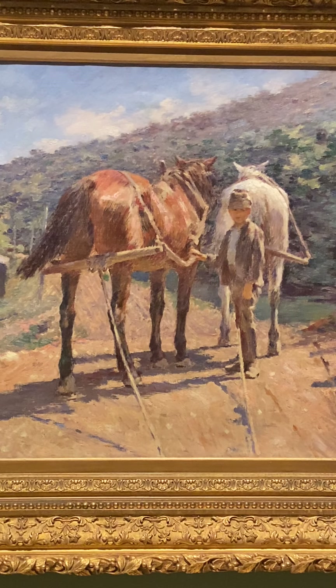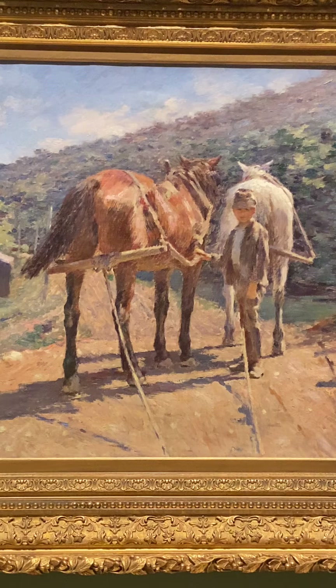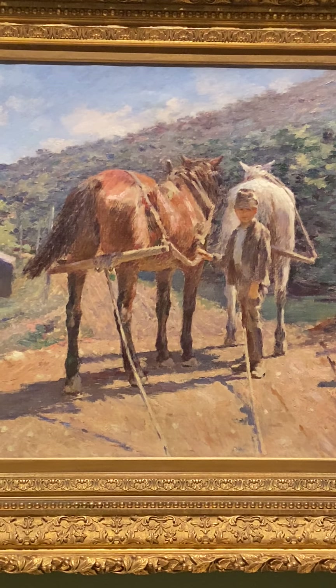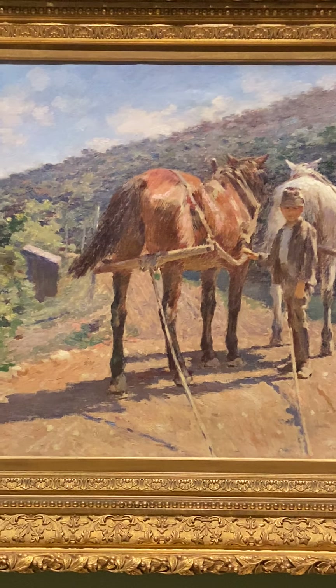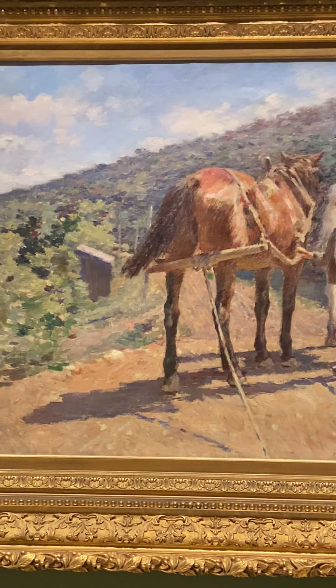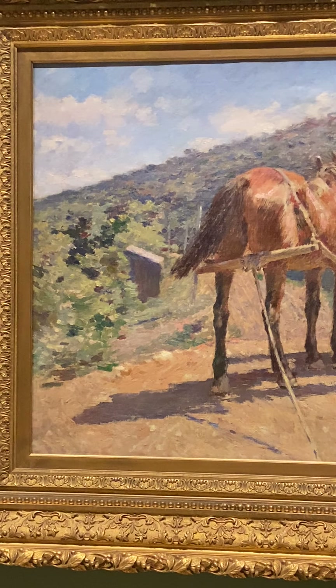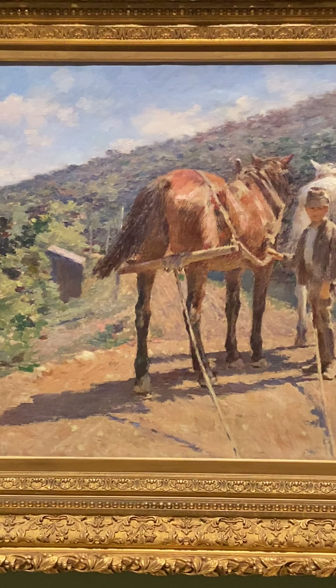For example, if you think of French Impressionism, most of the artists were working in and around Paris, so you had either cityscapes or suburban scenes near the city. Whereas the American artists might look at a farm or look at a garden in a rural area of Vermont, for example. So this sets it apart in terms of subject matter — more of a rural subject matter here in America.